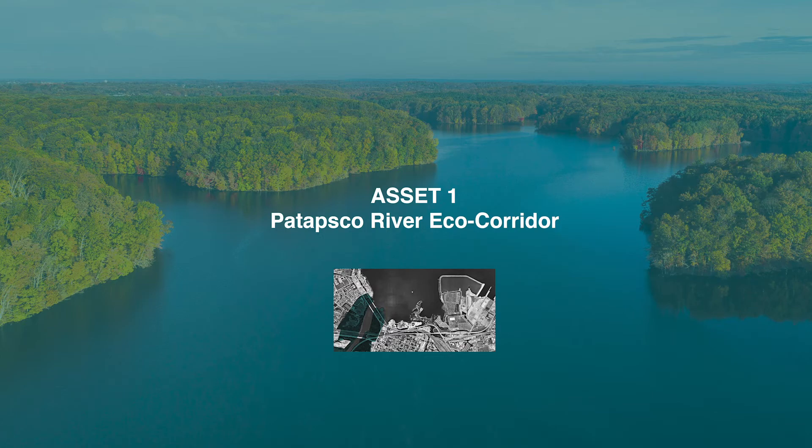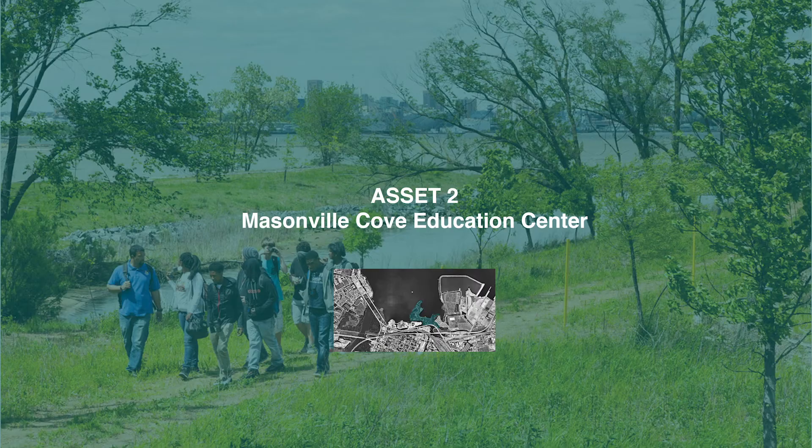The most important environmental asset here is the Patapsco River — a forest corridor with all kinds of birds and mammals. Masonville Cove is the nation's first urban wildlife refuge, which provides rich educational experiences for thousands of visitors.